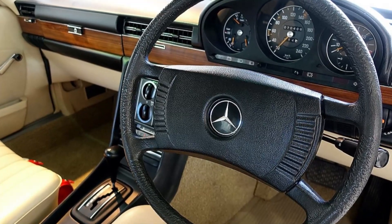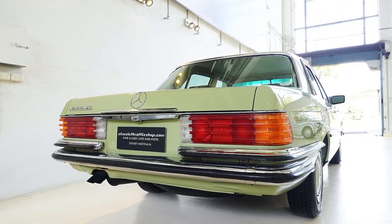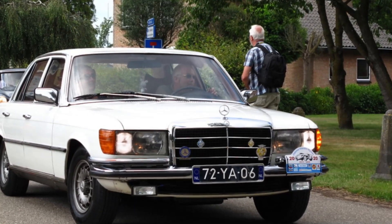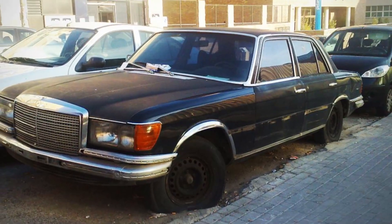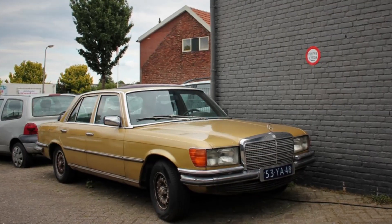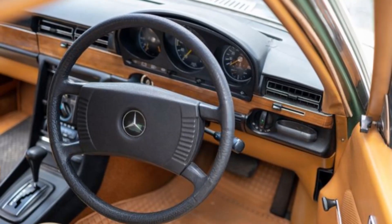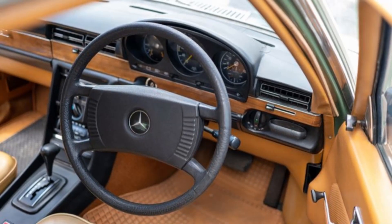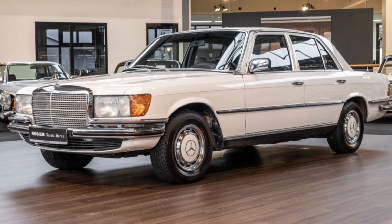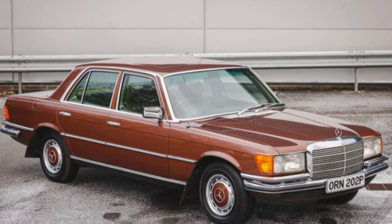The Mercedes-Benz W116 series was a trailblazer in automotive safety, introducing features that would later become industry standards. Among its many innovations, the W116 was one of the first vehicles to offer anti-lock brakes (ABS) as an optional feature in later models. This ground-breaking system was designed to prevent wheel lock-up during abrupt braking, allowing the driver to maintain steering control and reduce stopping distances under certain conditions. The introduction of ABS was a significant leap forward in vehicle safety technology, offering an added layer of protection for drivers and passengers alike.